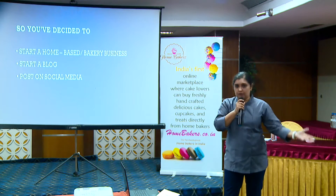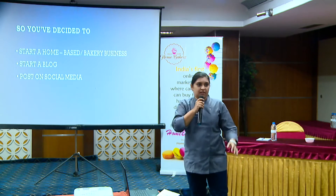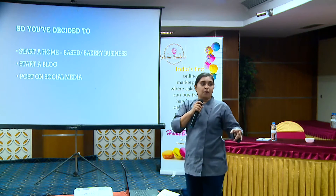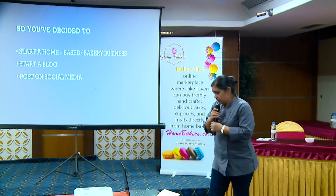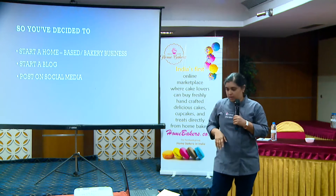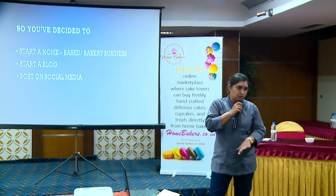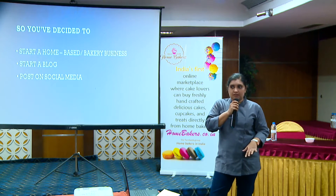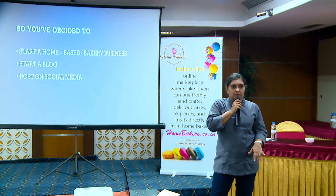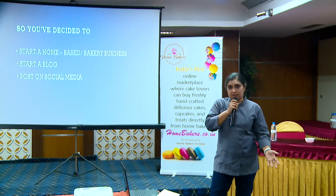You've curated your menu, garnered your audience, registered as a home baker, all of that. Or maybe you're starting off on a blog — you want to capture your baking journey. And all of this entails posting on social media, because for home bakers at our time and age, how can you run a business without any social media presence? It's pretty difficult.